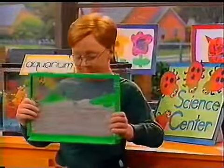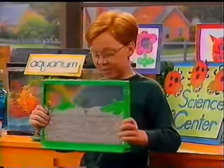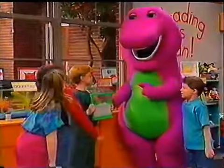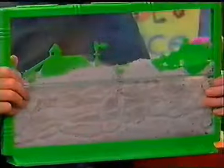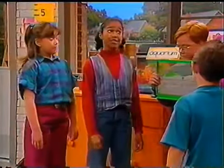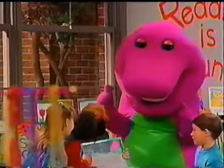Hey everybody, look — I found another animal home, the egg farm. Whoa, you're right Sean. When they're outside, the ants dig tunnels like this under the ground to make their homes. They really have to work hard, don't they? Yeah, they sure do.